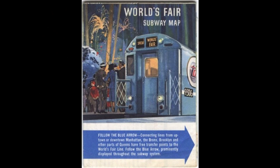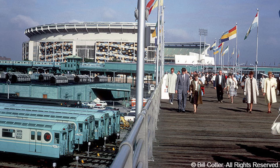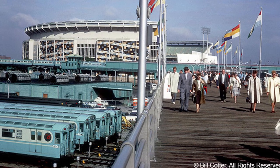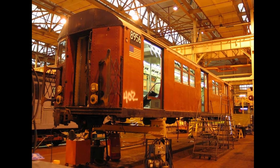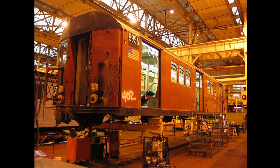Due to the pressure placed by the fair's organizer Robert Moses, the last 40 R33s ended up as single units for the Flushing line, finished with large picture windows and two-tone turquoise livery along with the 390 R36s. However, this resulted in some leftover R33 shells for the IRT mainline in bright red and yellow livery with standard drop sash windows.